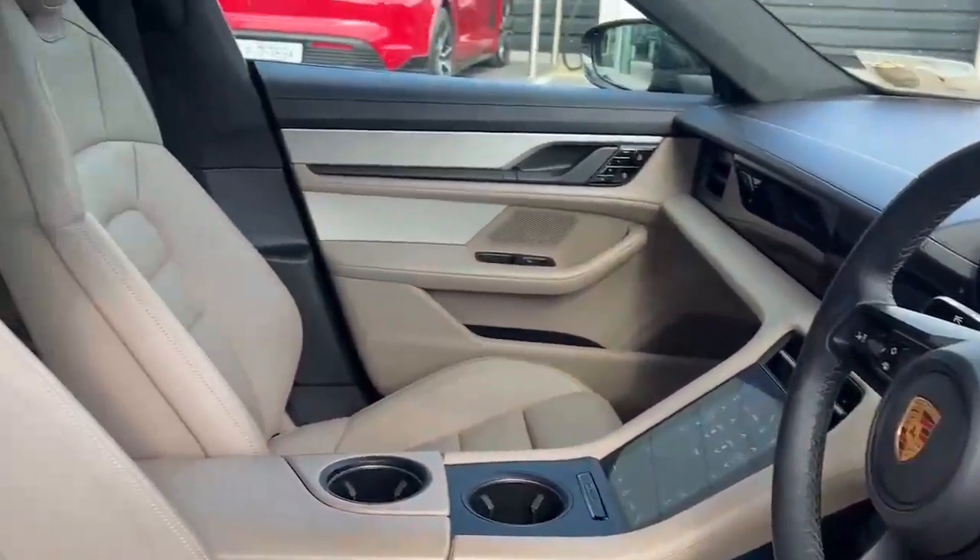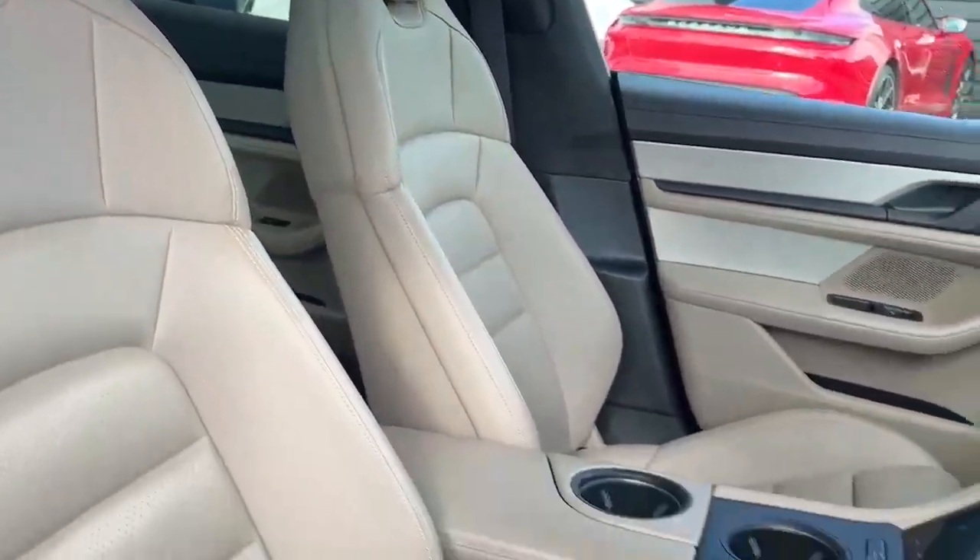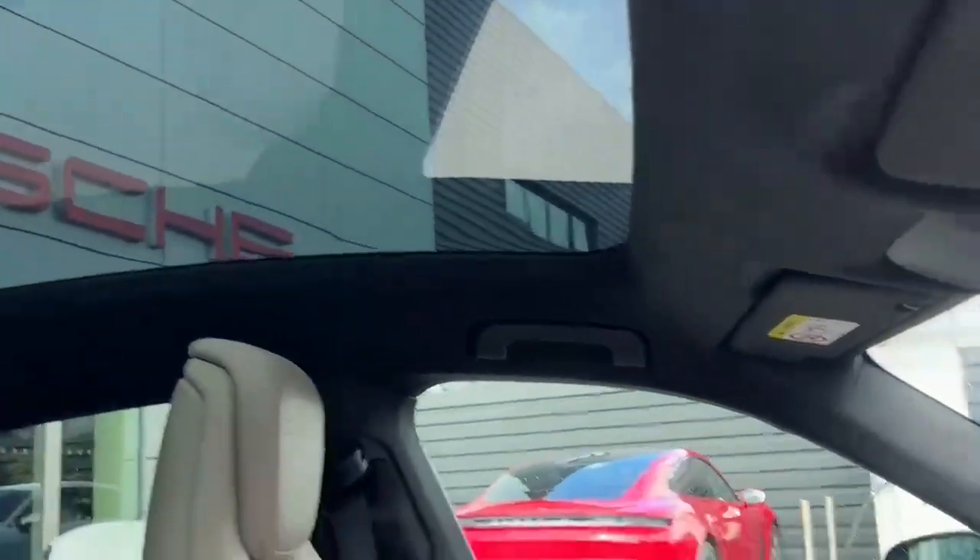We've low mileage on this car at just under 33,000 kilometres, and we've got a black and chalk beige leather interior with a fixed glass roof.